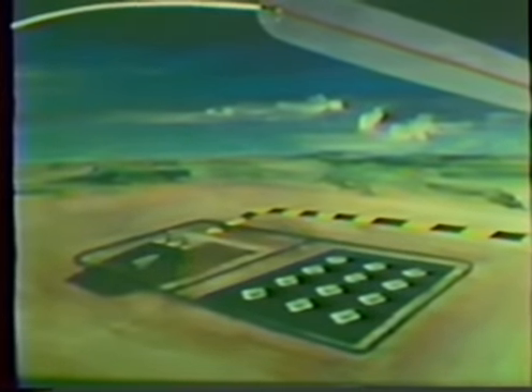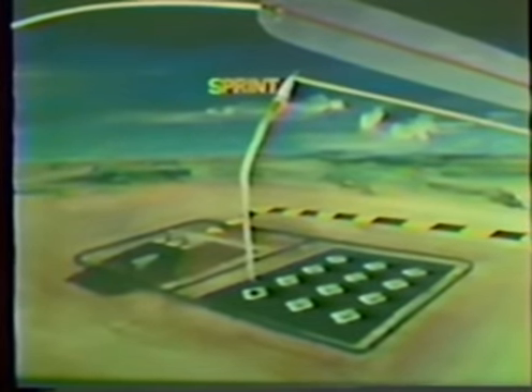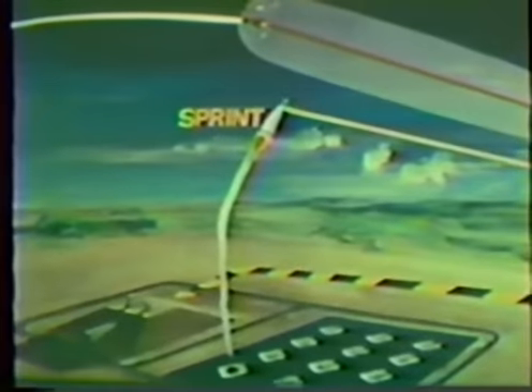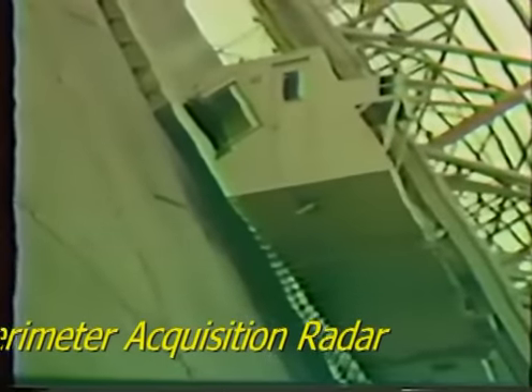These sites contain only Sprint missiles, which are launched and guided via communication links with the MSR. The interceptor warhead needs only to be detonated in the vicinity of the threat to neutralize it.